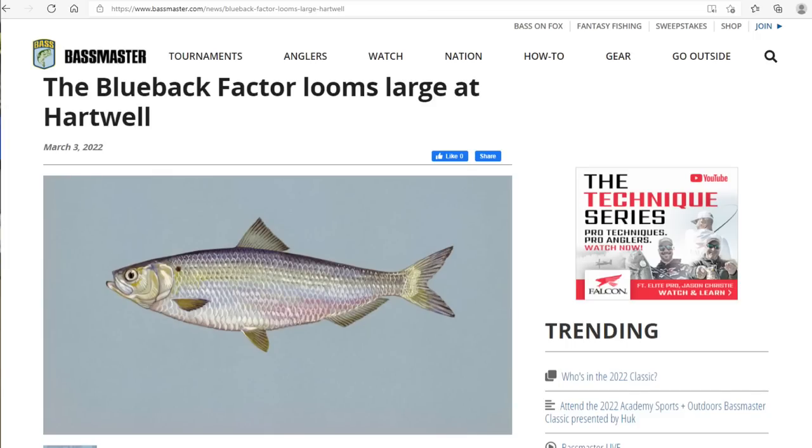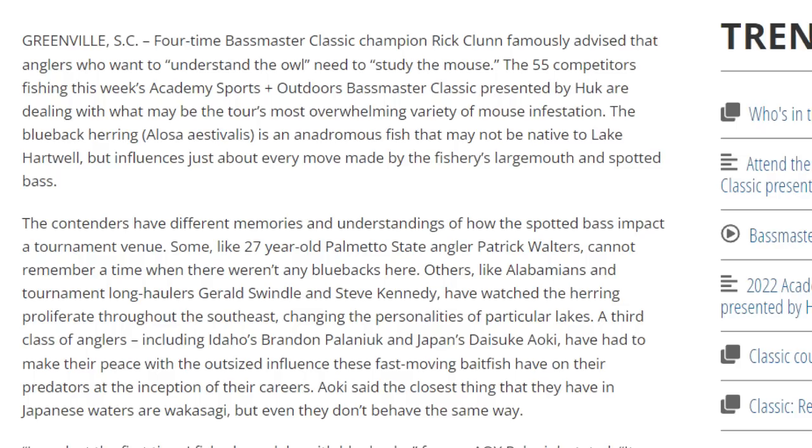The first thing we've got here — we've got a few different little boxes. Now the blueback herring are not native to Lake Hartwell; however, it does drive a lot of the bass's activity as one of their main forage species. I was reading a really cool article on Bassmaster's website today talking about the Bassmaster Classic and how important the blueback herring is. I linked it below — check it out, it is a super interesting read.